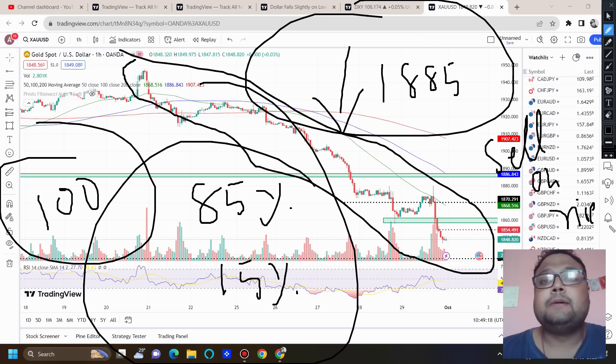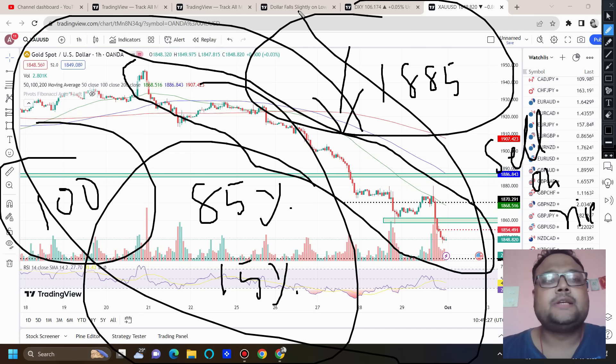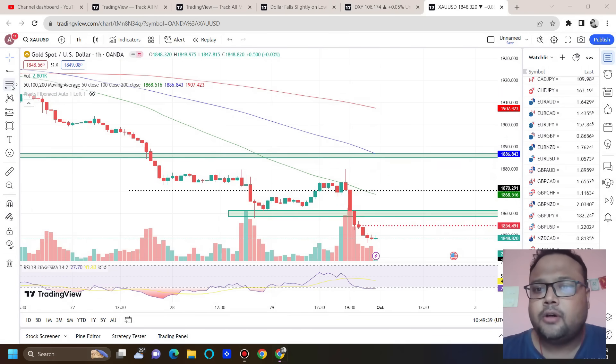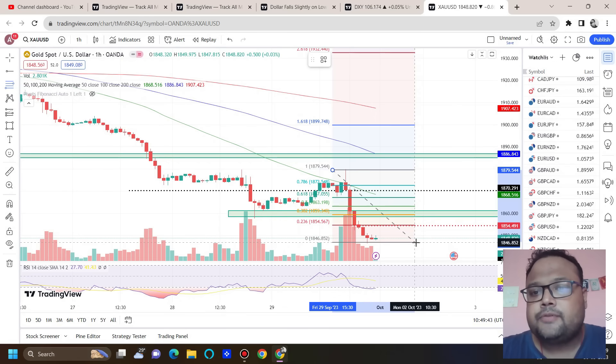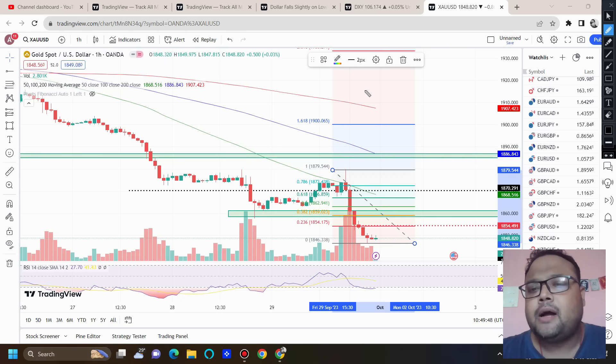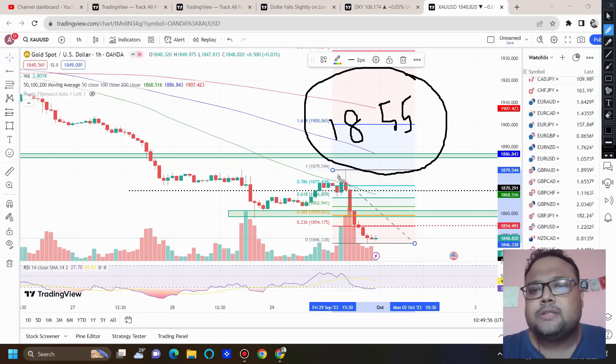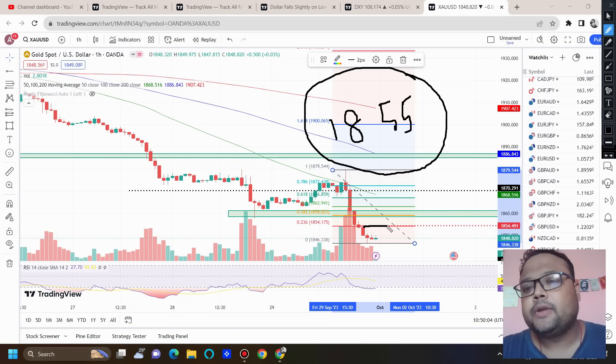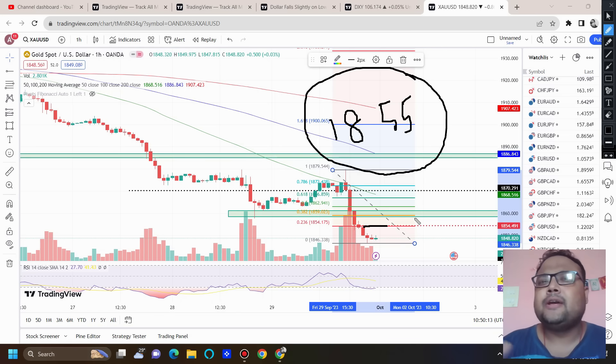Sell on rise or sell at resistance is the best and safest trading strategy in this type of market — not only in Gold but also in the stock market. Right after market opening, if you see the market going up, observe the volatility. If the market is very low-volatility with not much volume but still going up, you can observe around the 1855 level. Drawing Fibonacci from here shows a very weak resistance around 1855, so if the market is low-volatile you can look for a quick sell of 25 to 30 pips max.